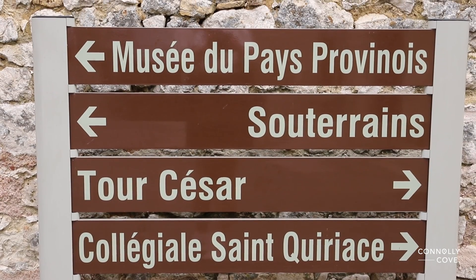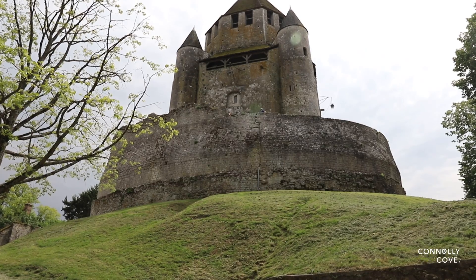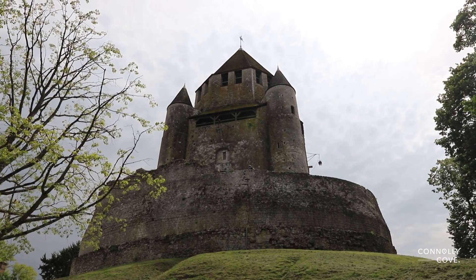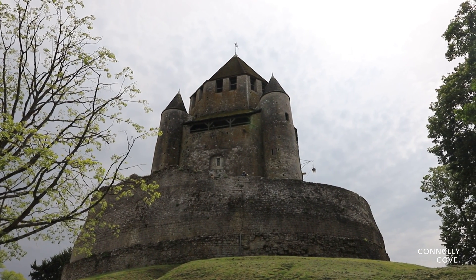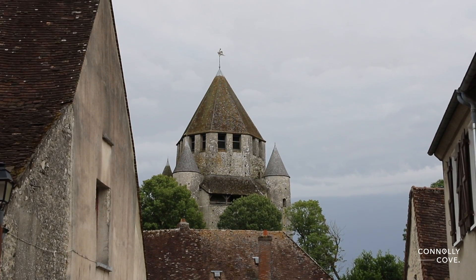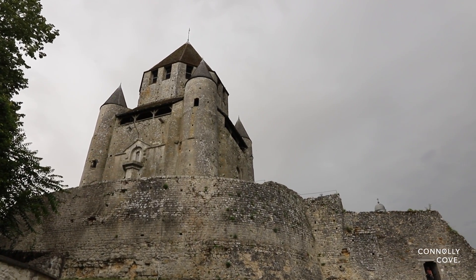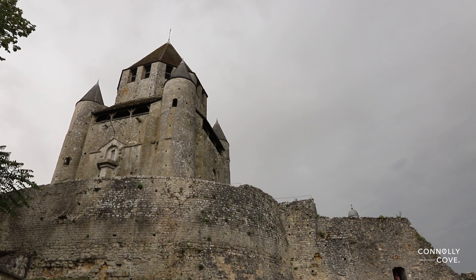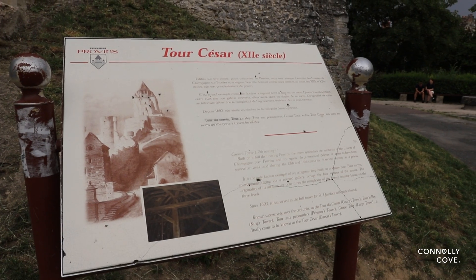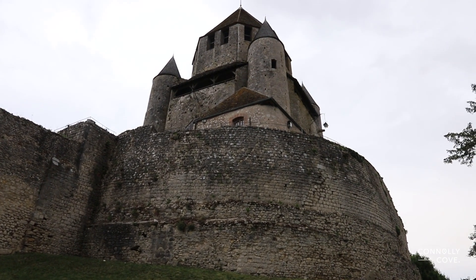Next, the iconic Caesar Tower of Provence beckons. This imposing structure, dating back to the 12th century, offers panoramic views of the town and its surroundings. Climbing to the top of the tower is an adventure as one ascends spiral staircases and explores the various levels. The breathtaking views from the top are worth every step, showcasing the layout of the medieval town and the strategic importance of this fortified position. The Caesar Tower is not just a historical monument — it's a journey through the past.